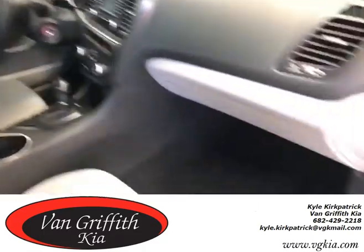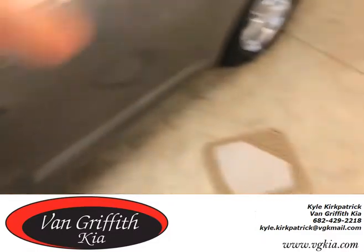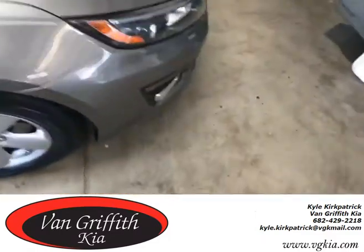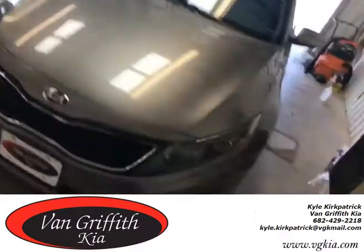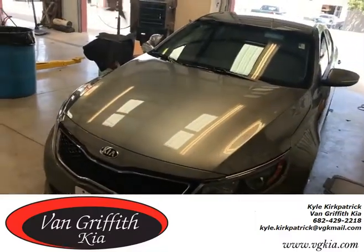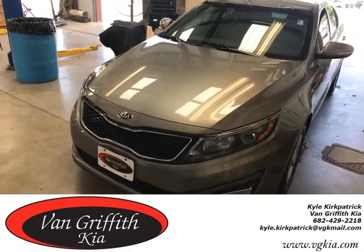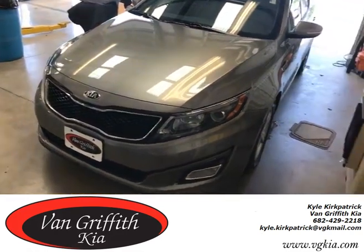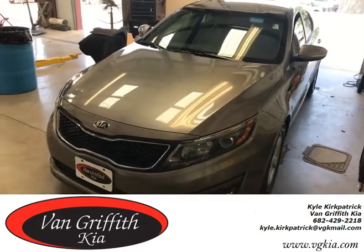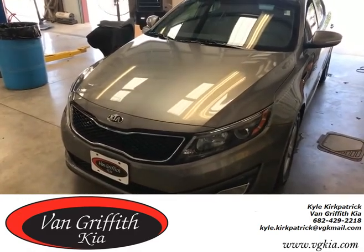Y'all need to come by as soon as you can. If you know anybody looking for a four-door sedan with plenty of room in the backseat for kids or family — an affordable vehicle that's almost brand new — we're asking $14,600 for this vehicle right here with 13,000 miles. 2014 Kia Optima. Contact me, Kyle, at Vanguard Kia in Granberry for more information. Get up here as quick as you can and take a look at it. Thank you very much, have a good day.